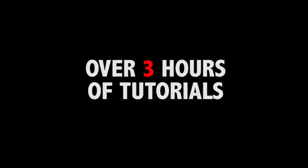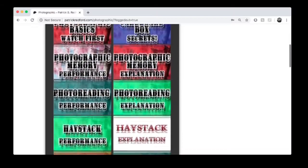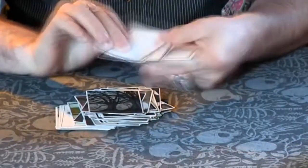You'll receive over a dozen different routines that you can access inside our online digital video library. Did we mention the deck is also marked? It's the first deck of its kind to combine all of these special features into one easy to use system.